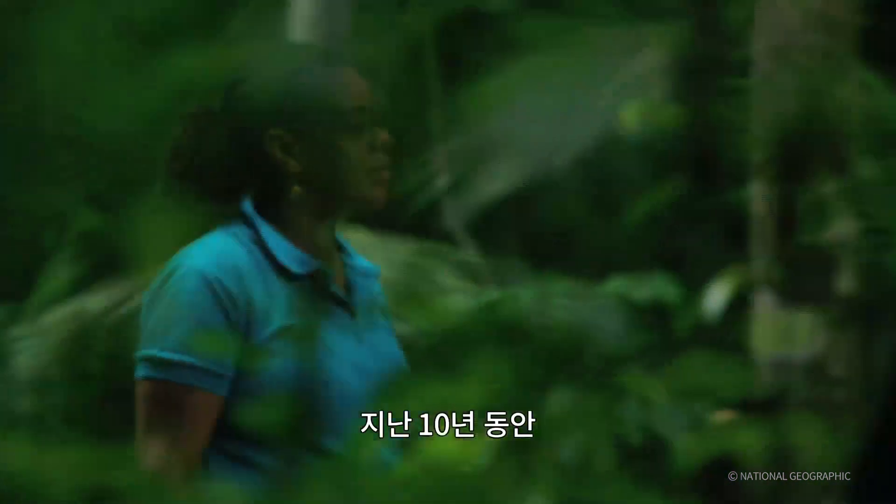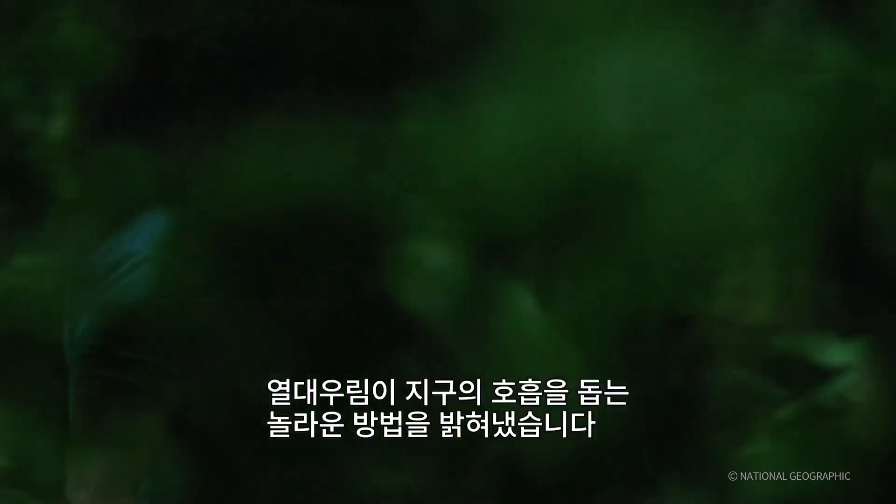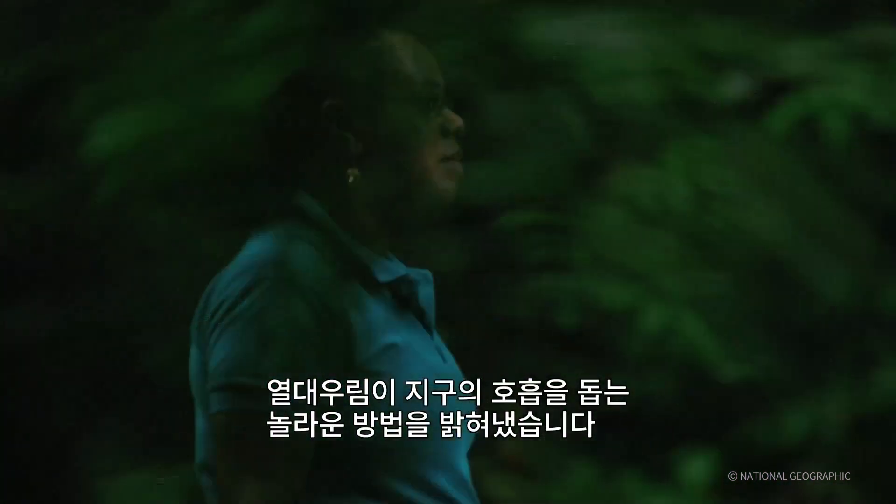For the last 10 years, Rosa has been working in the Amazon, uncovering the surprising way the rainforest helps the whole planet breathe.